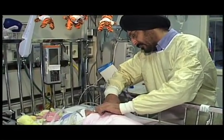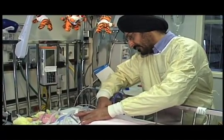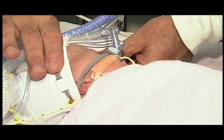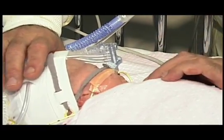In the old days before we had surfactant, what we would see was the disease would get worse up to the second or third day and then start getting better by the fifth day. But there were a lot of complications like having pneumothorax or air leak, which are now decreased by using surfactant.